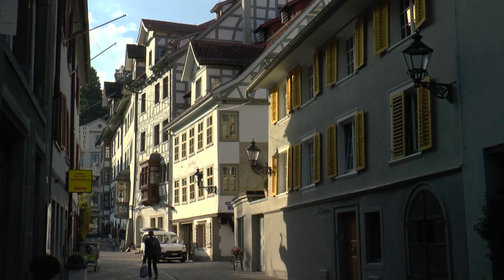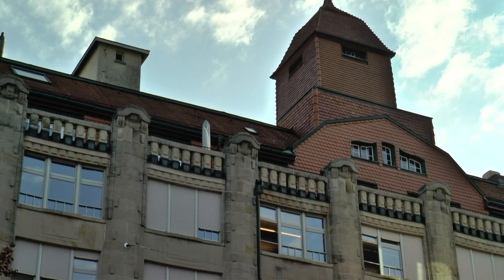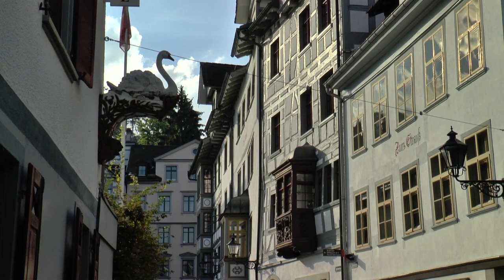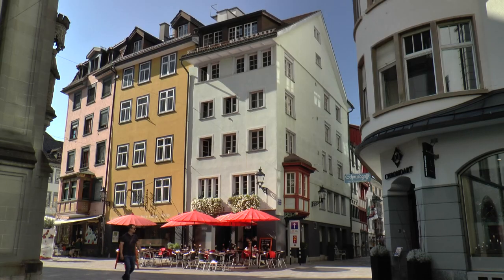Between Lake Constance and the highest mountain in eastern Switzerland, St. Gallen nestles in a green high valley. A famous small town with a long history. Crooked alleys with late Gothic half-timbered houses which, with their magnificent splendour, reveal the wealth of the rich builders.